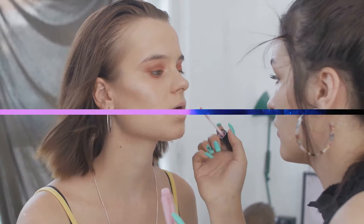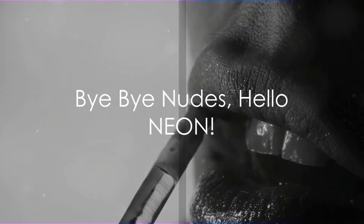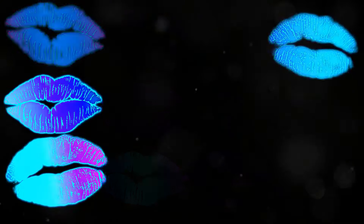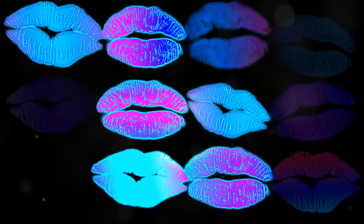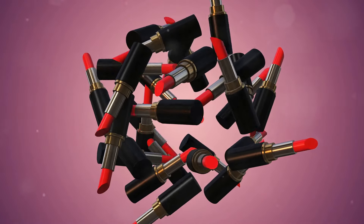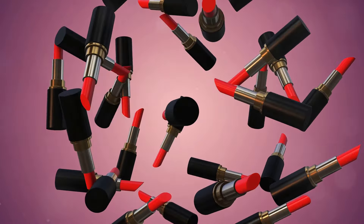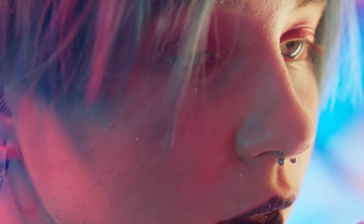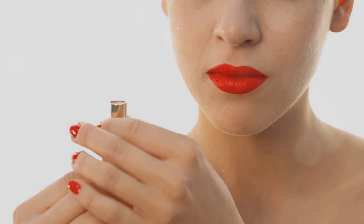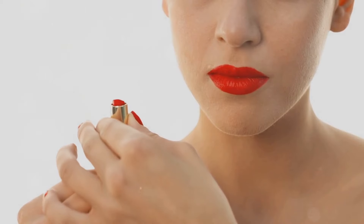This summer is all about making a statement. We're ditching subtle shades and embracing the neon trend — think electric pinks, blazing oranges, and vivid corals. Neon is fun, flirty, and the perfect way to inject personality into your summer look. There's a neon shade for everyone, whether you prefer hot pink or a more subdued coral.